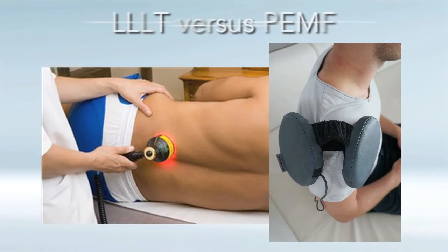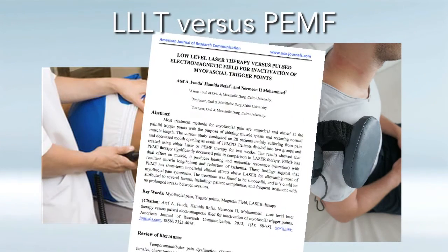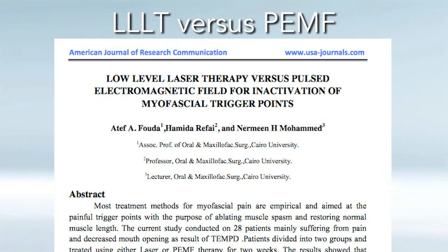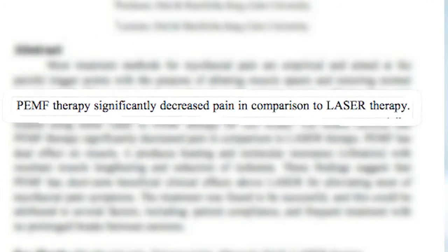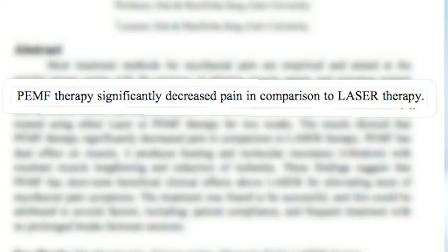Let's look at low-light laser therapy versus PEMF therapy. There is one study published by the American Journal of Research Communication that put head-to-head low-light laser therapy versus PEMF therapy for the inactivation of myofascial trigger points — that is, referred pain. What this study found was that PEMF induces tiny electrical signals that stimulate cellular repair, suppressing the inflammatory response, alleviating pain, and increasing the range of motion of the patient studied. The benefits for low-light laser therapy were not as profound as PEMF therapy for pain relief and tissue healing and regeneration, but both do work.